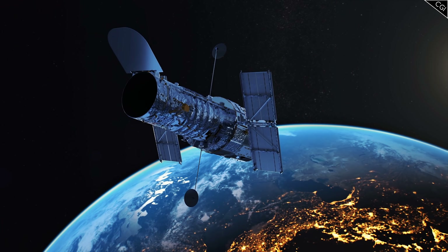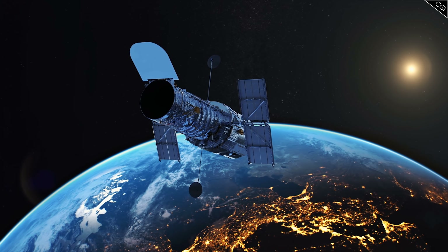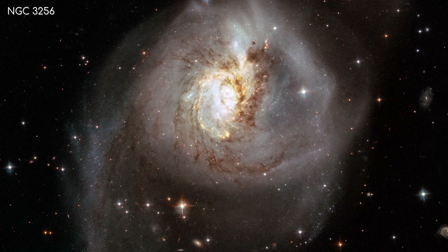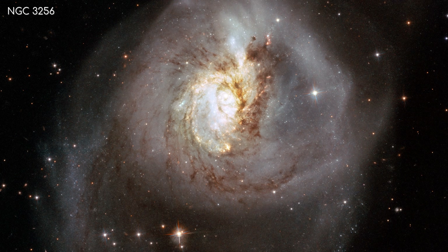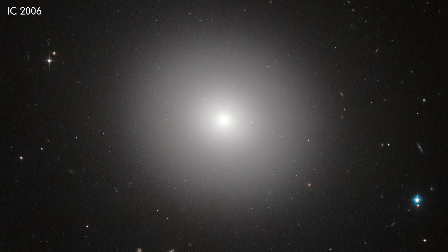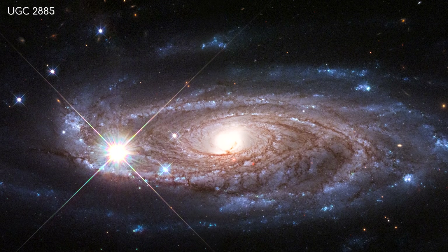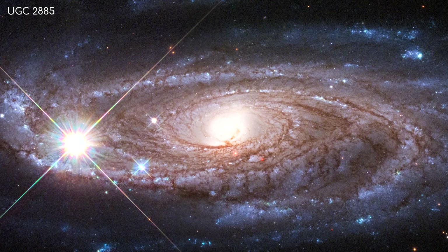Hubble has been in space for 30 years now, and has increased our understanding of the Universe drastically during this time. A type of object Hubble has observed is galaxies. Galaxies, as we've seen earlier in this series, come in all different shapes and sizes, with star populations ranging from millions to the trillions. They are fascinating, beautiful objects, each containing its own story of how they formed the way they did, let alone the tantalising question about the possibility of life somewhere in them.